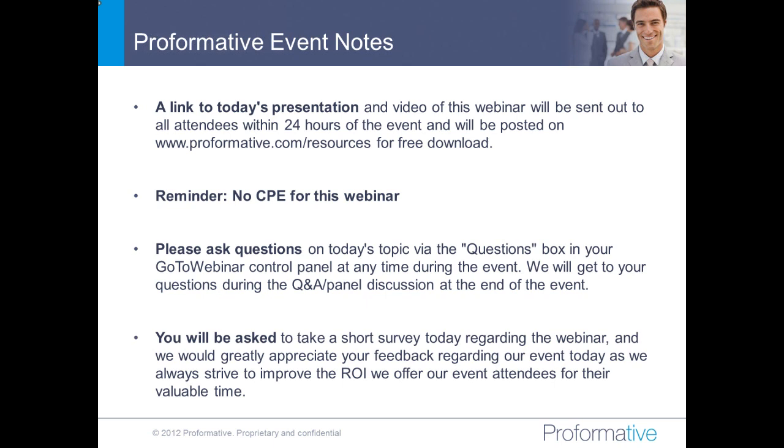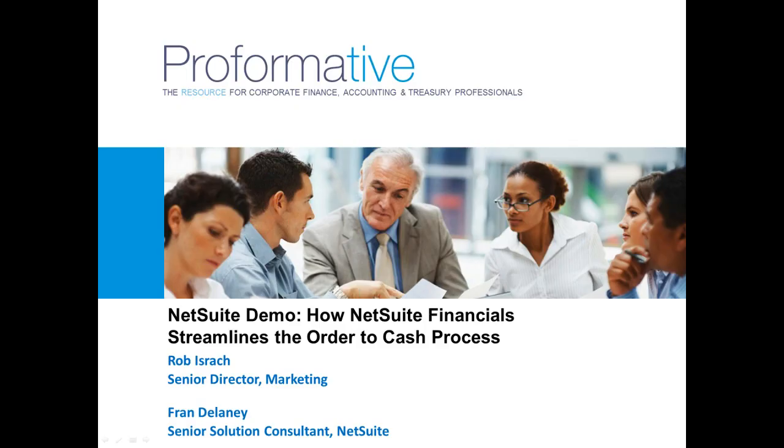You will be asked to take a short survey today regarding the webinar — we're always trying to improve, and your feedback is greatly appreciated. Also, in that survey, if you would like to be connected with either of today's speakers or someone else at NetSuite, we make it very easy for you to request that. You simply click in that section of the survey and we'll be happy to help with that introduction.